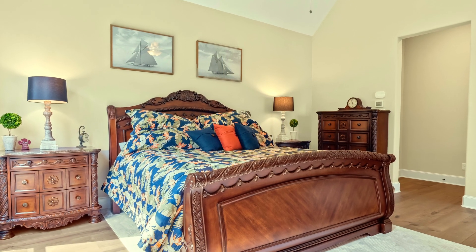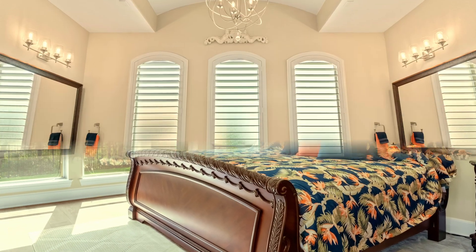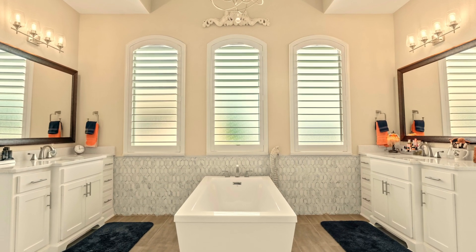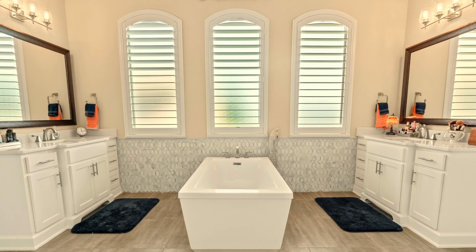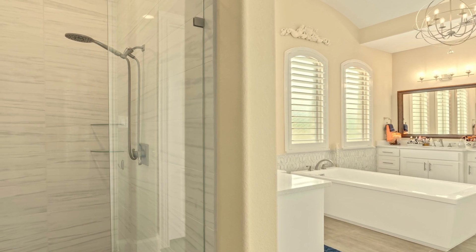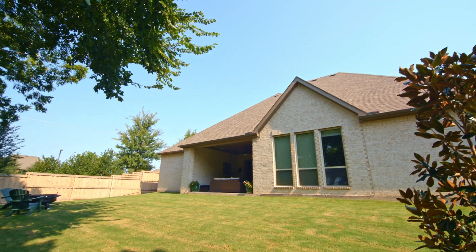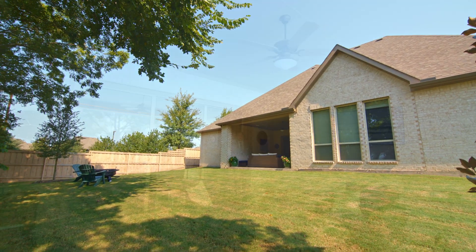Relax in the owner's suite, which offers views of the backyard with dramatic oversized windows. You will also enjoy the spa-like bathroom with quartz countertops, a luxurious freestanding bathtub, frameless shower enclosure, double vanities, and his and her walk-in closets.